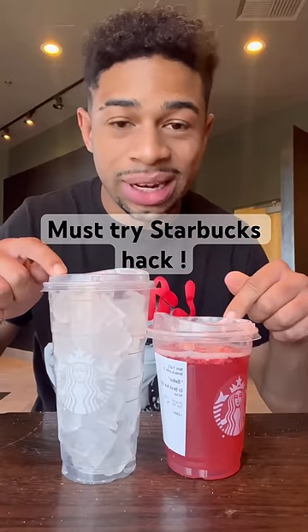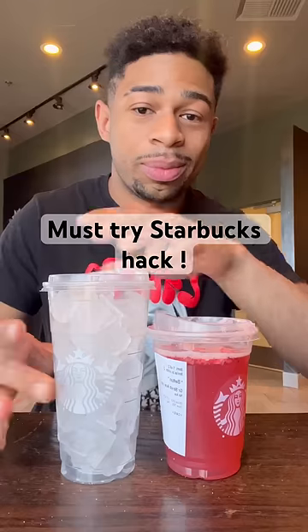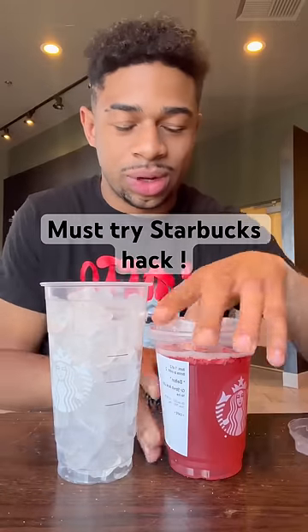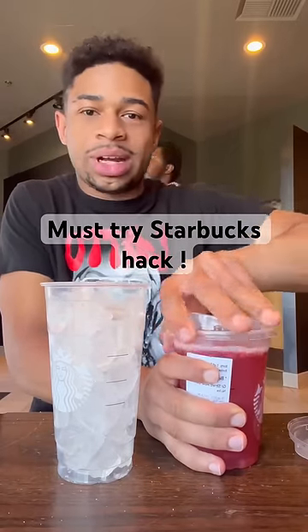There's a Starbucks hack I just recently found out about. If you get a grande drink with a venti cup of ice, it should add up to the same amount, so you get a venti drink for the price of a grande. Let me just take off the tops here.